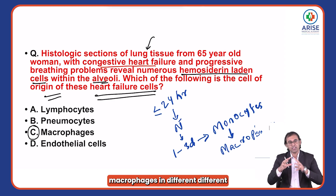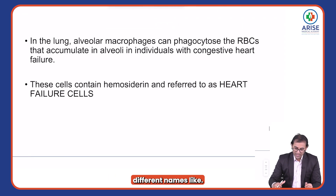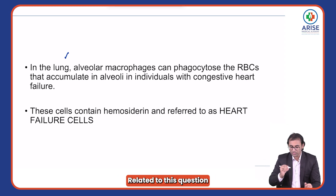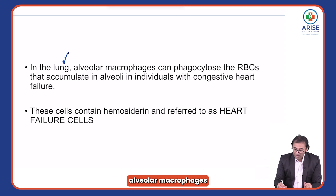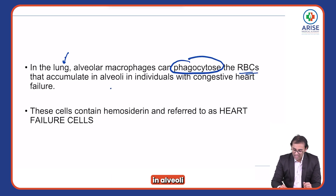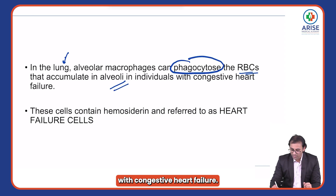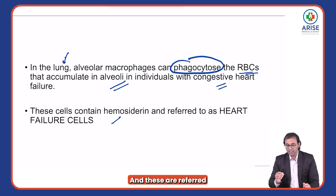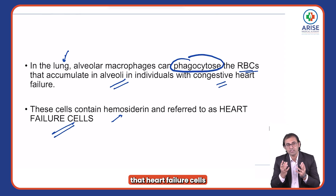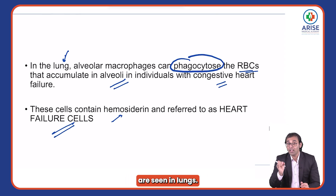Remember, macrophages in different organs have different names. Related to this question, you should know that alveolar macrophages phagocytose the RBCs which have accumulated in the alveoli with congestive heart failure, and they contain hemosiderin. These are referred to as heart failure cells, and heart failure cells are seen in the lungs.